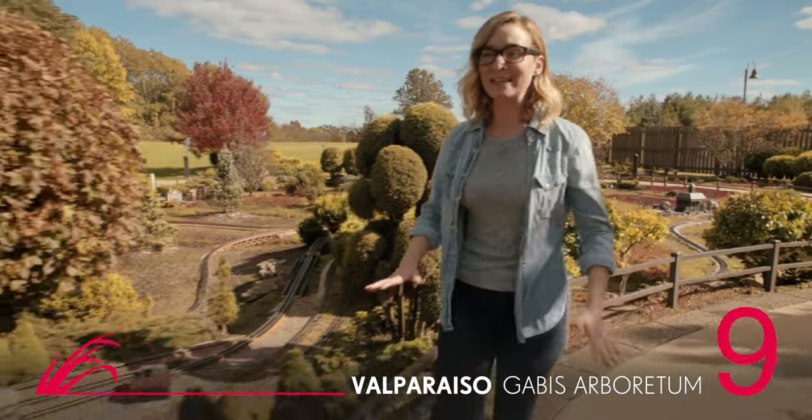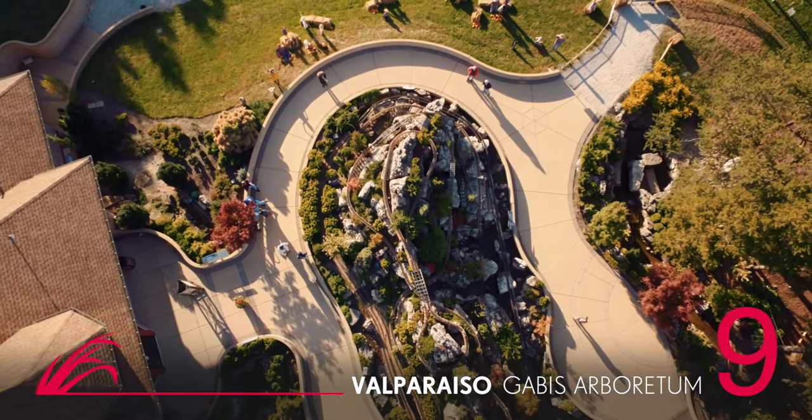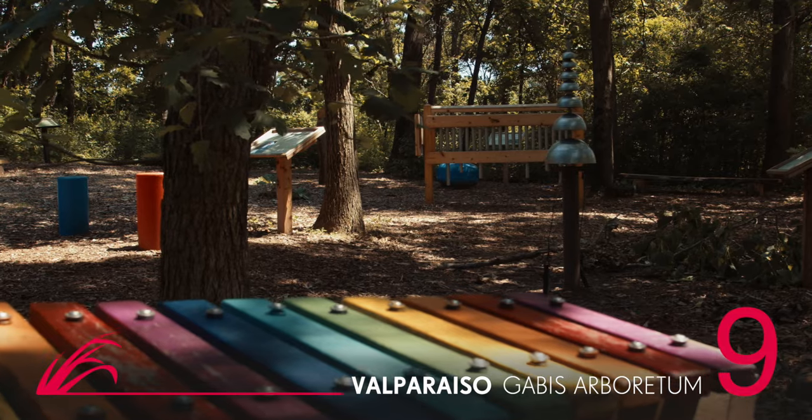You have to check out the amazing rail garden at the Gavis Arboretum. This incredible rail system winds through almost an acre of meticulous landscaping and scenery. And when you're ready to pull yourself away from the trains, you'll find plenty to see in the Children's Adventure Garden.